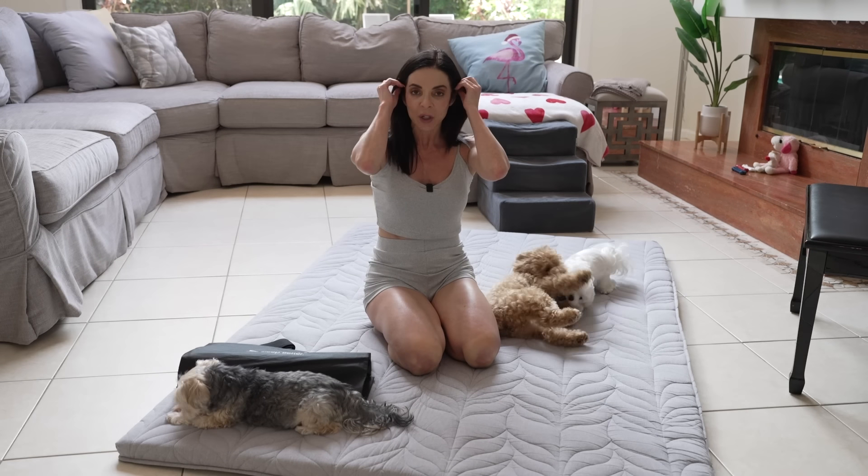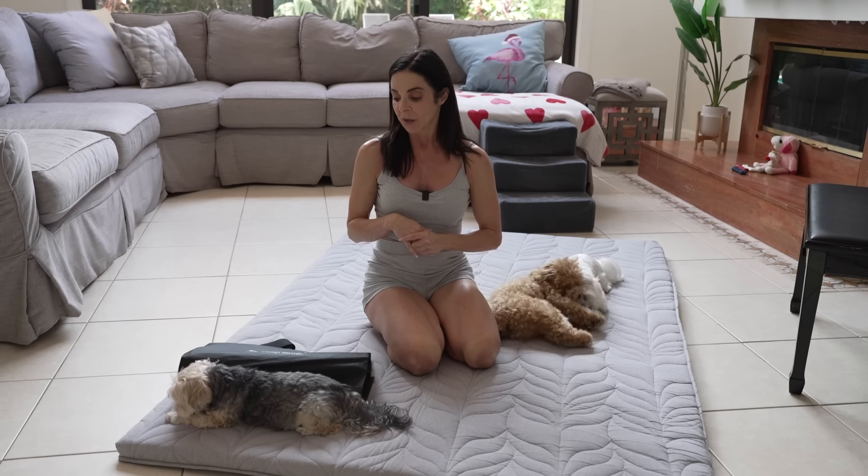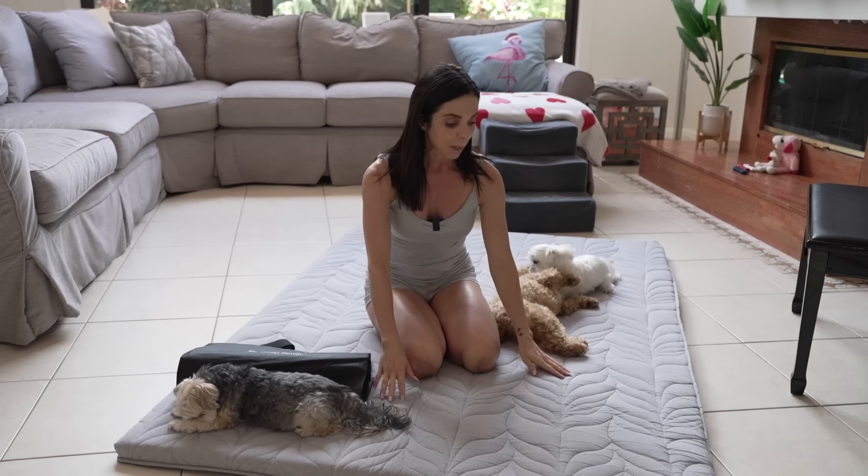Hi everybody, hope you're having a great day. Today I wanted to talk about a very important topic which is sleeping, and I wanted to introduce you to the best mattress for the health-minded.